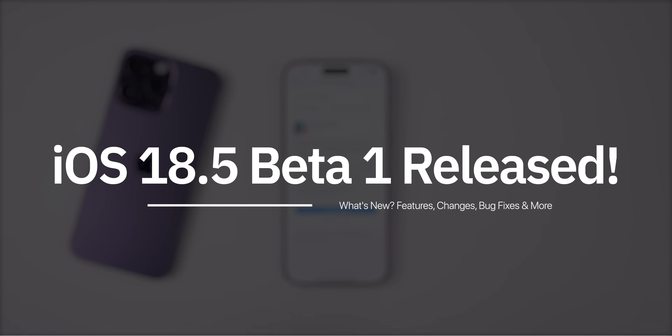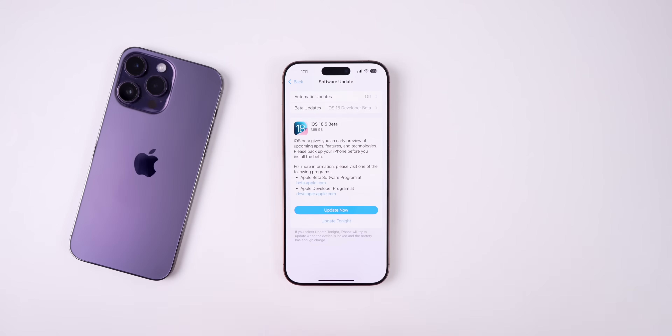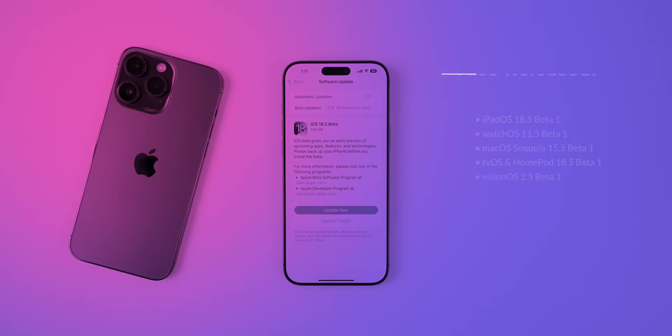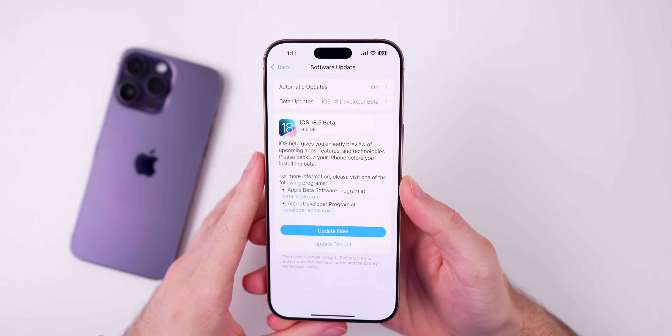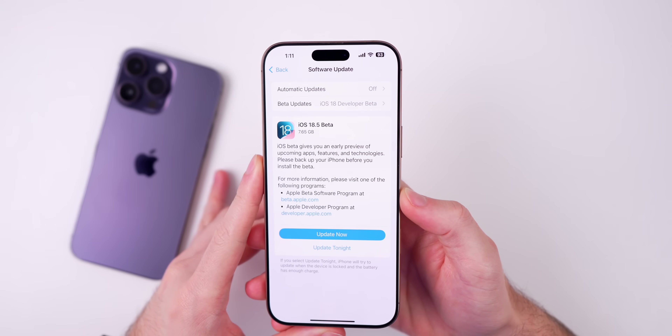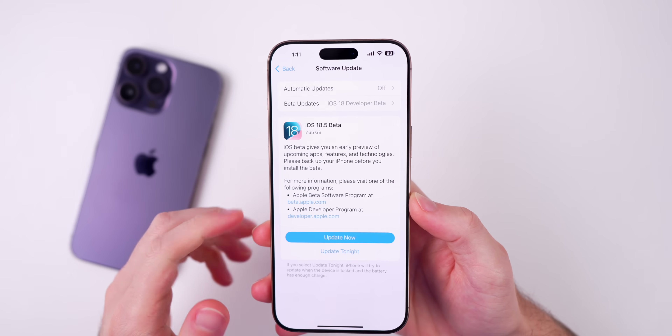What's up guys, my name's Brandon, and today Apple released iOS 18.5 beta one to registered developers and soon to public beta testers. Along with this release, Apple also released the first beta for iPadOS 18.5, macOS Sequoia 15.5, watchOS 11.5, tvOS and HomePod OS 18.5, and visionOS 2.5. But in this video, we're talking all about iOS 18.5 beta one and everything included in this first update.